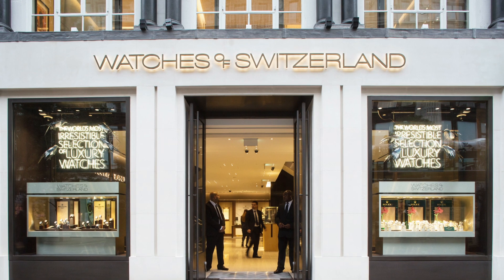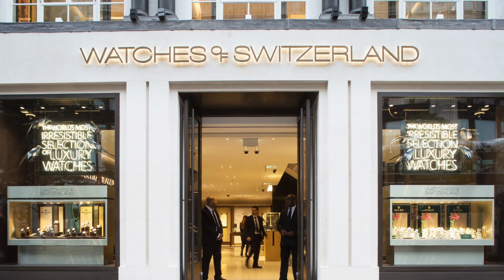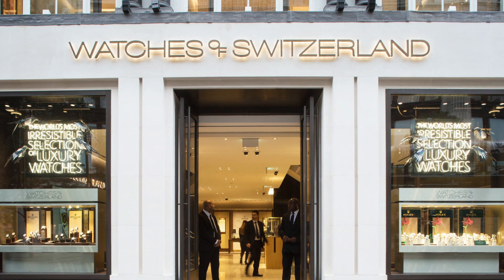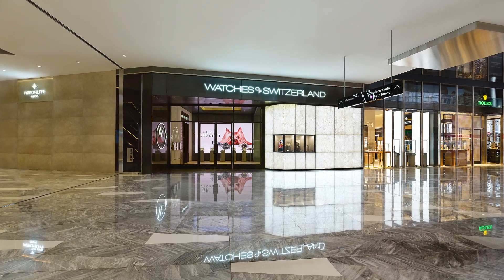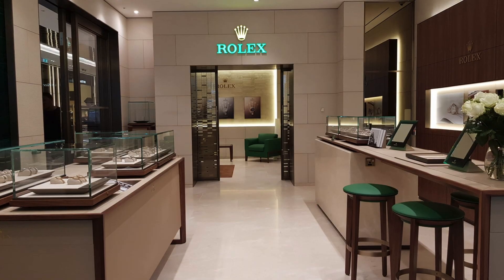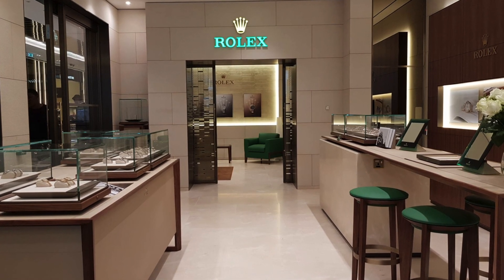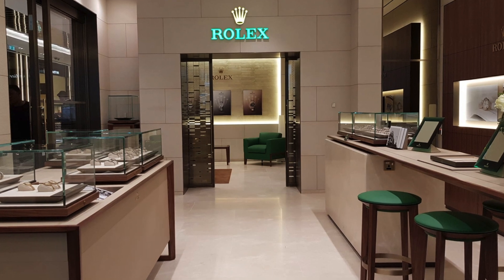Watches of Switzerland stores are part of the Watches of Switzerland group, which also includes Goldsmiths and Mappin and Webb. This is important to know as some of the forums speculate that if you put your name down in several different Watches of Switzerland group stores for the same model you may be excluded from purchasing. I'm not sure if this is true but just to be safe I only visited one store. The customer service experience here was again okay — the sales assistant basically just took down my details and said they'd give me a call. Again he wasn't very optimistic, and I understand why.